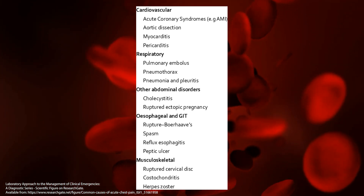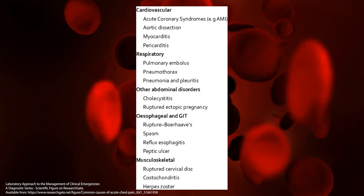But when we notice something bizarre, something strange, something intense — a feeling as though it's heavy, dull, or crushing — and it might be associated with difficulty breathing, feeling sick, feeling nauseous, looking sweaty or pale, you must get urgent attention.